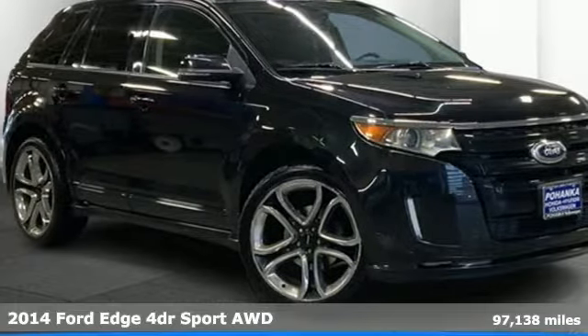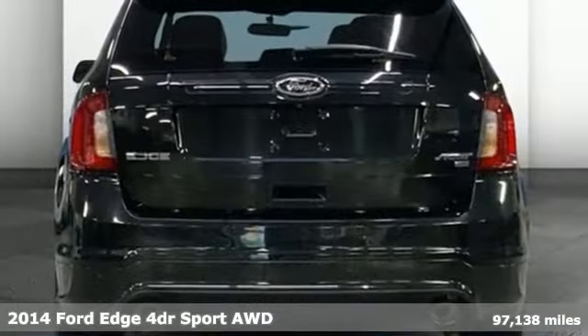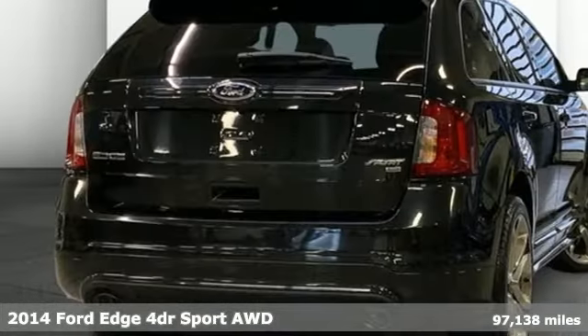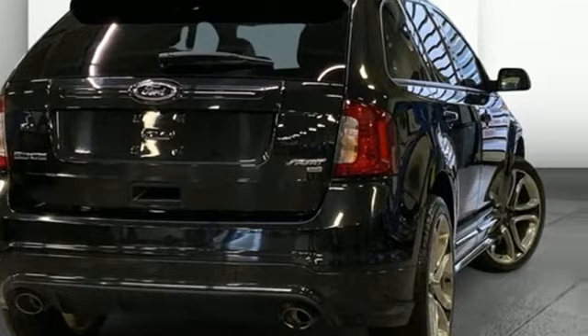It's a 2014 Ford Edge. Aggressively styled and easily maneuvered, the spacious crossover was built for fun. It boasts an impressive list of features, like these.